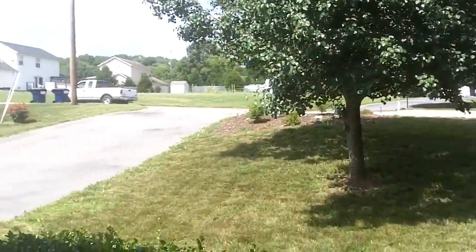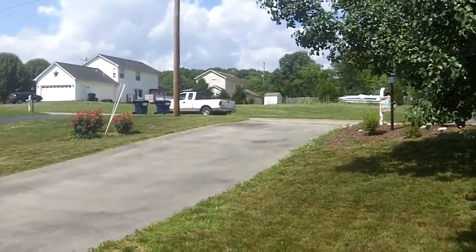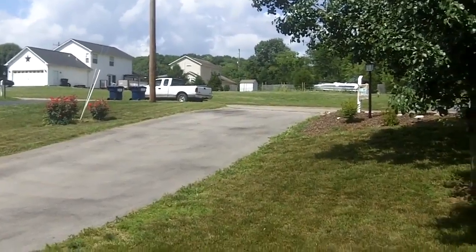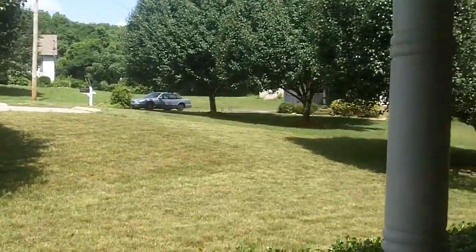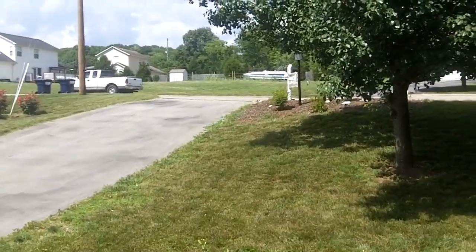Another great thing about this house: it's grandfathered in. The current owners and the owners before them have never opted into the HOA here at Oak Lake Estates. So the new buyer will have the opportunity not to belong to the HOA and avoid any HOA fees. All right, let's go inside and take a walk around.